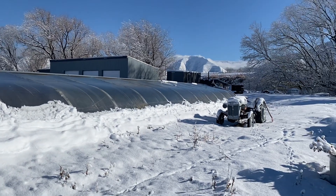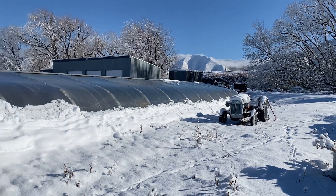Welcome back to Springville. I thought I'd do an update on the greenhouse after a snowstorm.